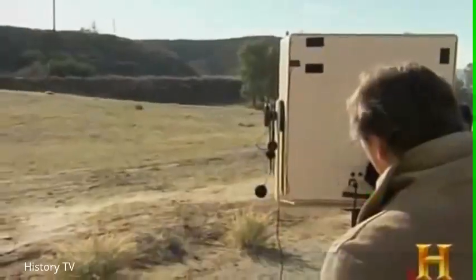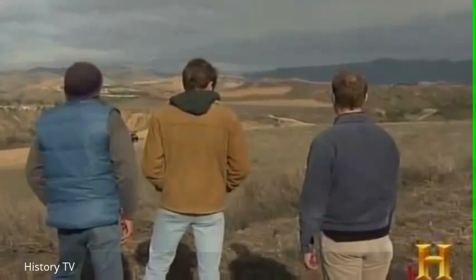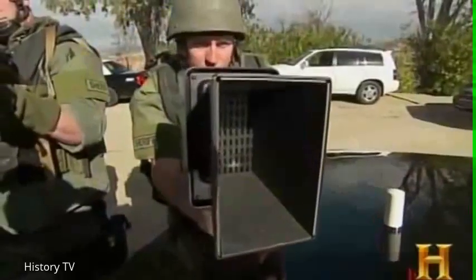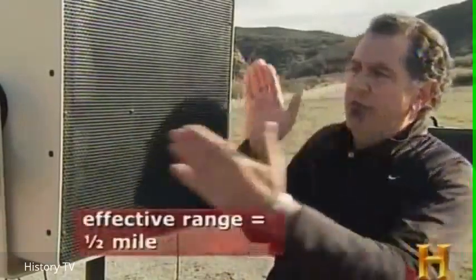"I hereby declare this to be an unlawful assembly. I command all those assembled to immediately disperse." MAD systems come in various sizes, each with a different number of speakers. The smallest, a bullhorn-like device, contains one speaker, making it tough for culprits to claim they couldn't understand an officer's verbal commands. This six-speaker device sends its information out in parallel beams of five degrees, whereas conventional technology sends sound out conically, which dissipates quickly and cannot be understood at long distances.